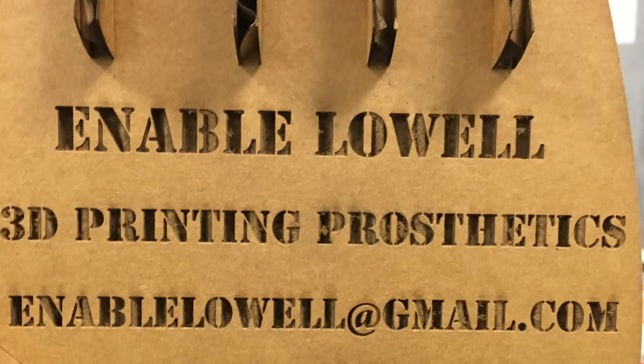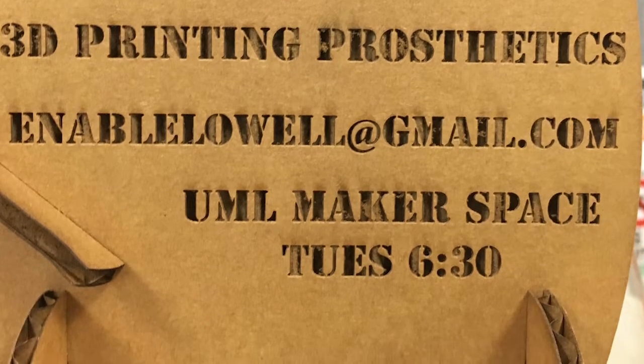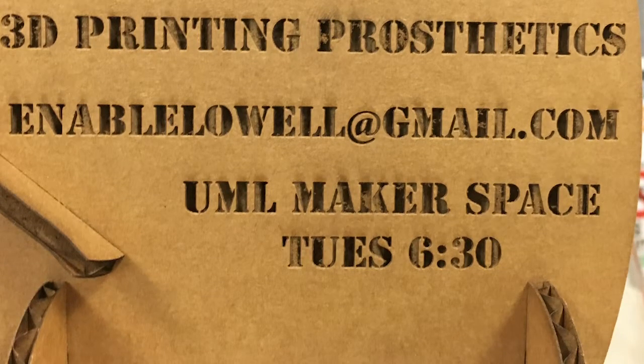If you're a student looking to get involved with the Enable Lowell team, you can join us at our weekly meeting on Tuesdays, 6:30 at the Falmouth Hall Makerspace.